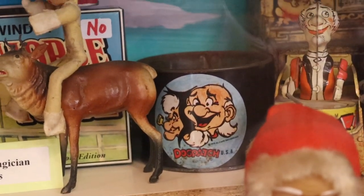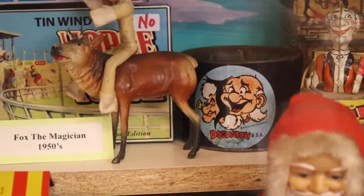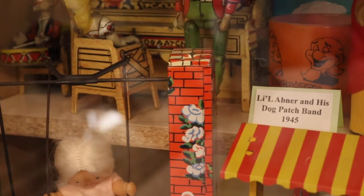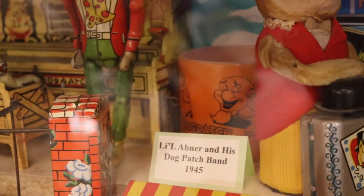For those unfamiliar with Dogpatch, they actually had a theme park in Arkansas that closed. It's now on the list of abandoned and forgotten places after several failed attempts to reopen — and that's kind of sad because I remember going there as a little kid and having a blast. I rode around in little yellow canoes and the characters were so fun to watch. But that just goes to show that much like these toys, the past fades away, and it's up to the people who preserve these things to really make a difference.